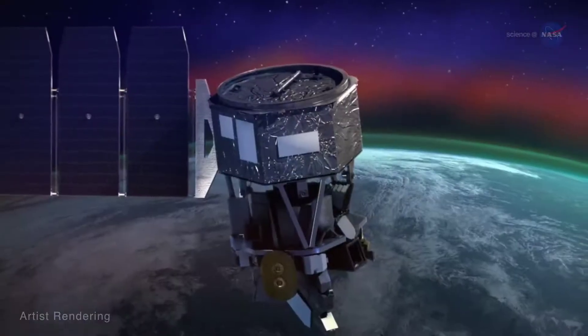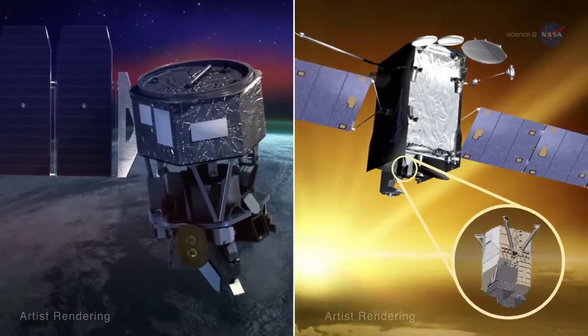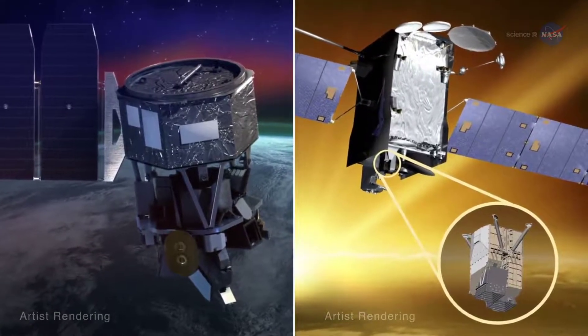Two new NASA missions — the Ionospheric Connection Explorer, or ICON, and the Global-scale Observations of the Limb and Disk, or GOLD — will work together to uncover its secrets.